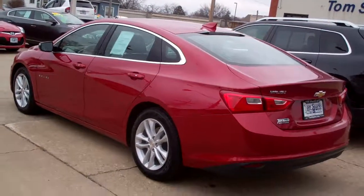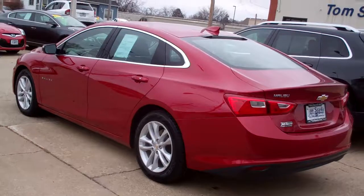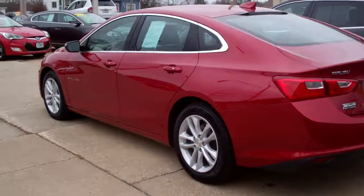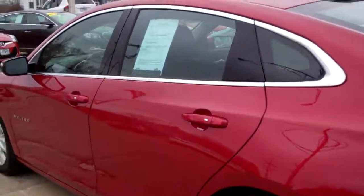Front wheel drive, four cylinder, clean auto check, one owner. The car's been checked out by our service department and does have factory warranty left on it too. Buy it with confidence.